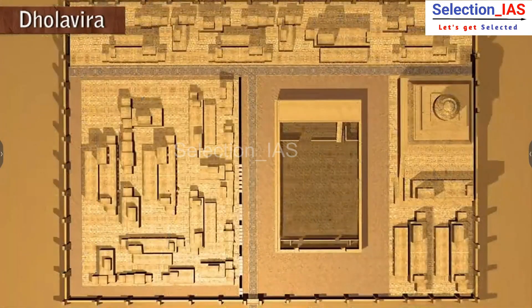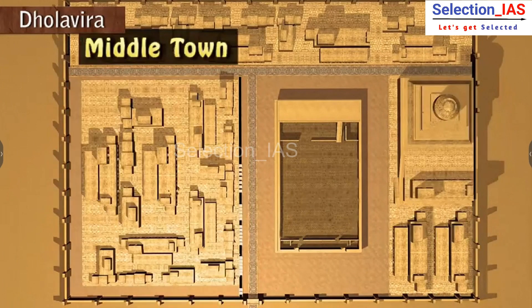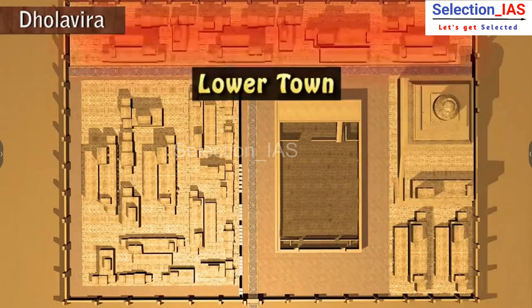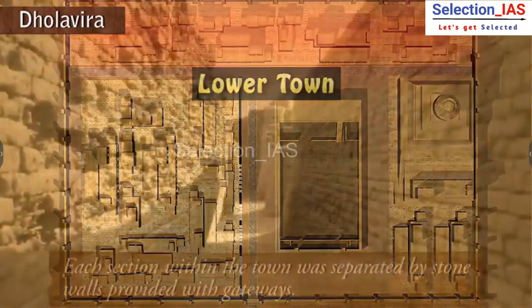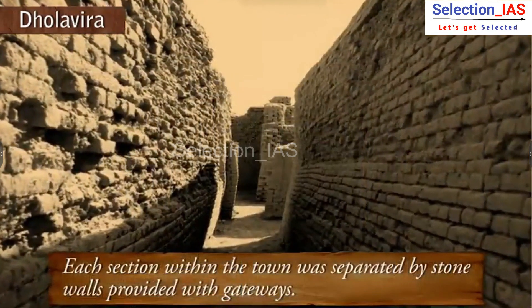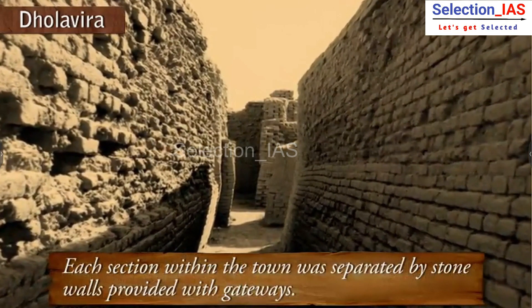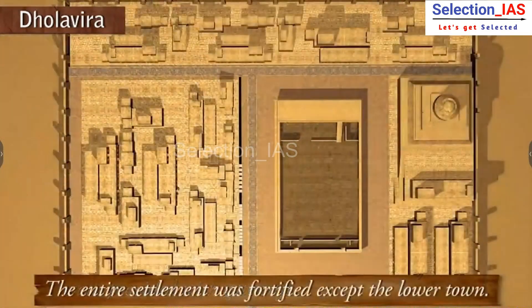The city was divided into three parts: a citadel, the middle town, and the lower town. Each section within the town was separated by stone walls provided with gateways. The entire settlement was fortified except the lower town.